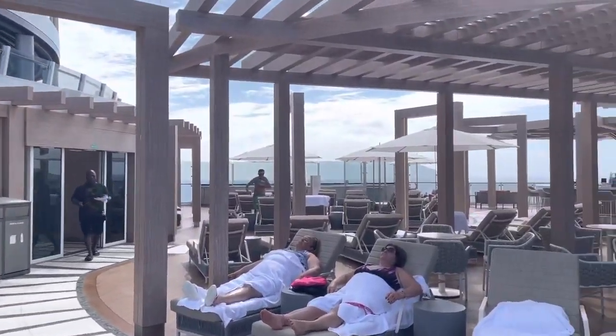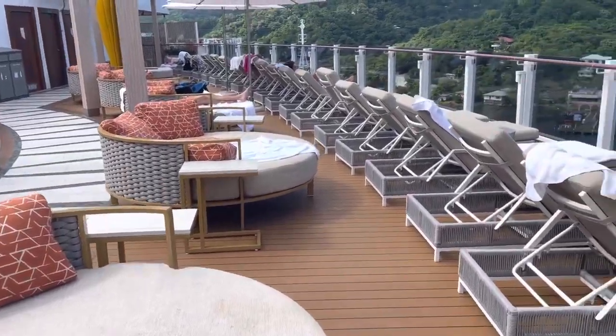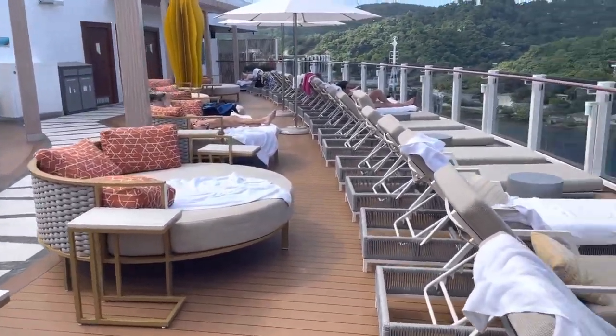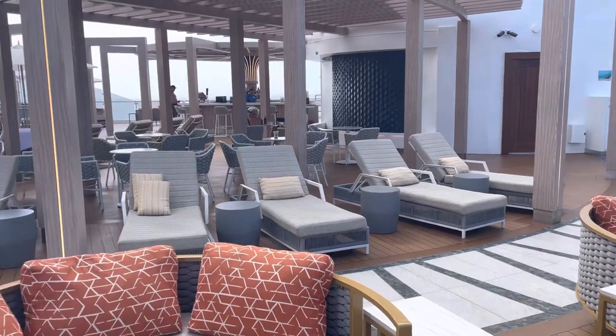As you can see, plenty of lounge chairs — very comfy lounge chairs. It's pretty extensive, pretty big in here, and there's a bar over there.